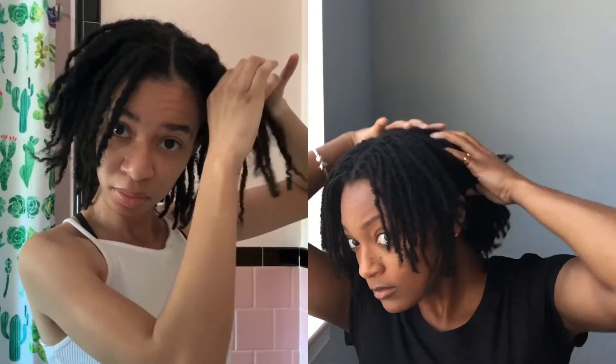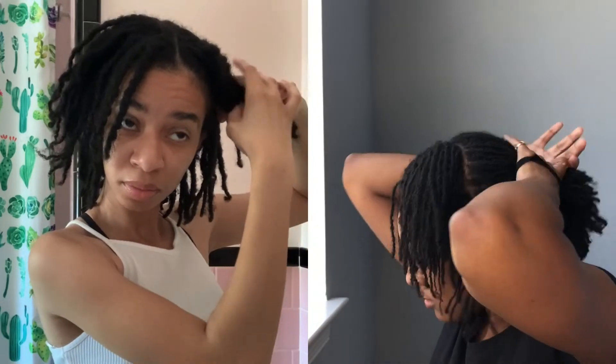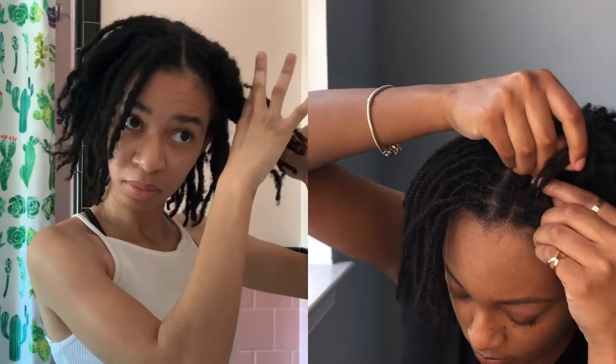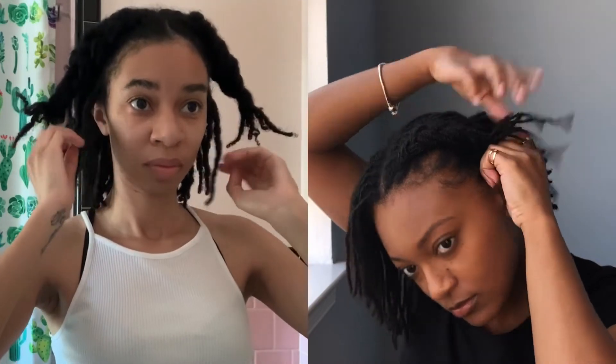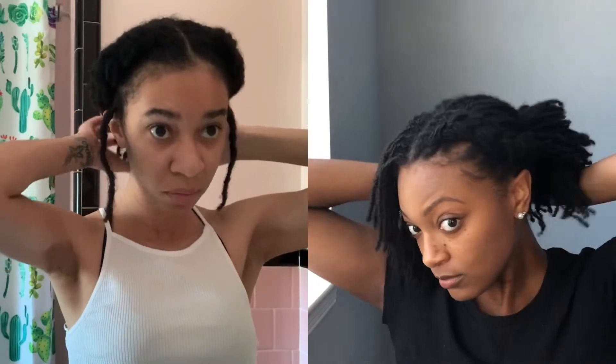Moving right along, we have our braided pony. I do another deep part — about four or five locks deep into my head — and then I put the rest of my hair into a ponytail in the back. Then I start to braid sideways, or diagonally, down that part. Once I get to my ear, I tried tucking the leftover pieces into that ponytail, but my hair was not long enough to just stay like that, so I had to secure that braid with a ponytail holder and then feed it into the back ponytail.